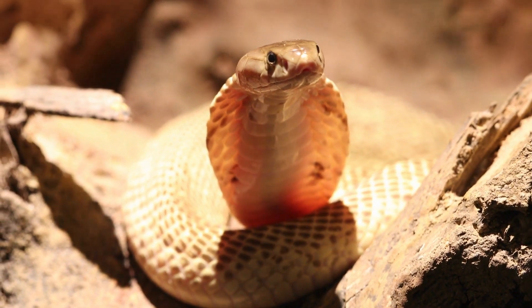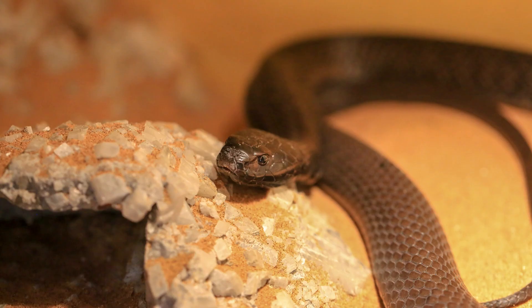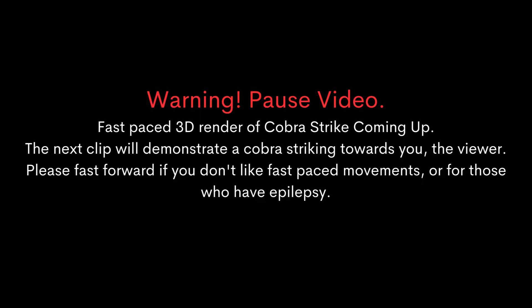When it comes to speed, some Cobras are faster than others. The Black-necked Spitting Cobra is known for its speed and agility, able to move quickly and strike with deadly accuracy. The King Cobra, on the other hand, is a slower-moving snake, but its size and strength make it a formidable predator.